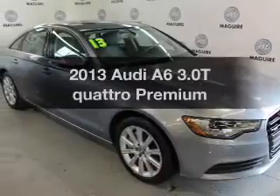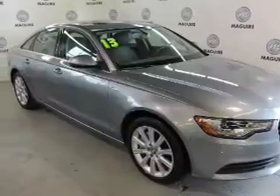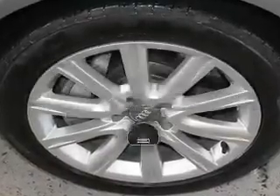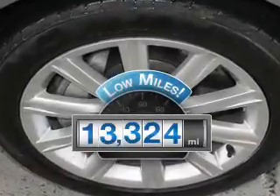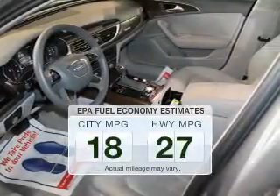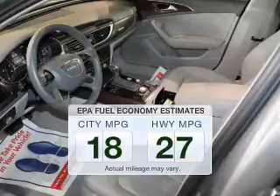Imagine yourself in this 2013 Audi A6. If you're looking for an automobile with great attributes, look no further. Get more for your money with this vehicle that features low mileage and dependability. In the city or on the highway, you'll spend less time at the pump with this fuel-efficient vehicle.